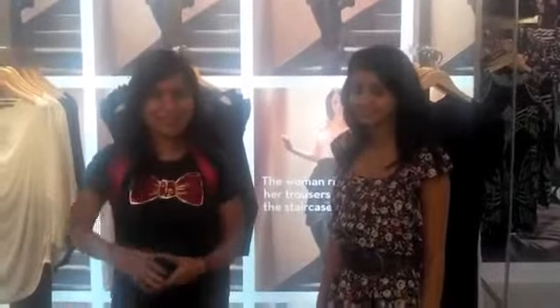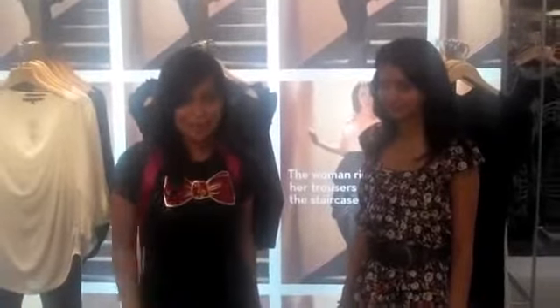Hi, you're watching MissMalini.com. I'm Miss Malini. I'm here with Gauri today. She's going to take us through the new collection in stores, Linking Road Bandra. Come check it out.